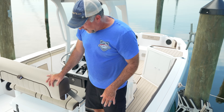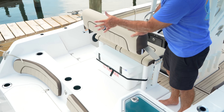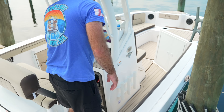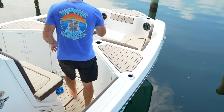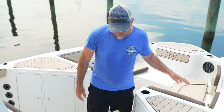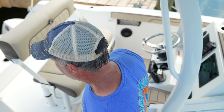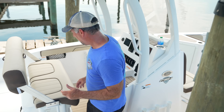Let's count cup holders. I already counted seven back on the swim platform. Walk forward and we've got two up by the helm, then continuing through the boat: three, four, five, six, seven, eight, nine, ten — plus the seven is 17 cup holders on board. You're not going to have to reach far for your favorite beverage.